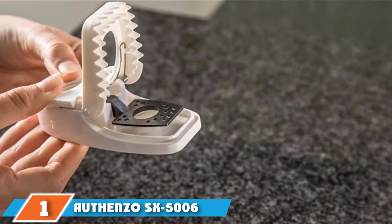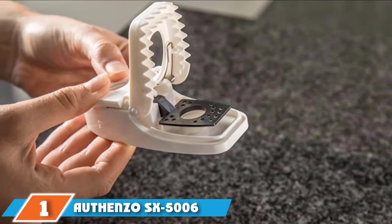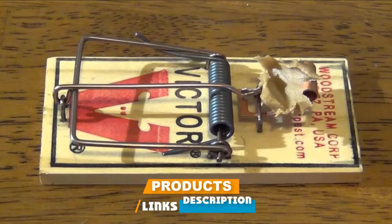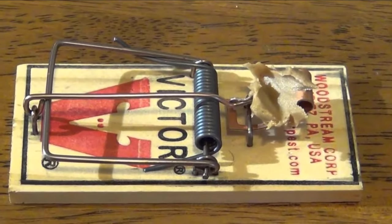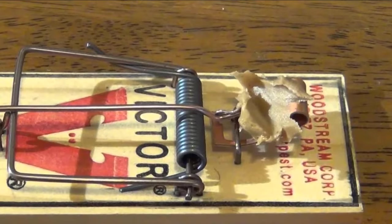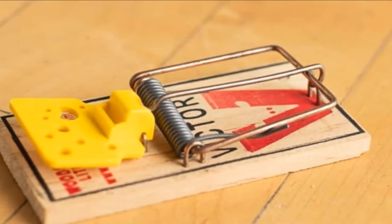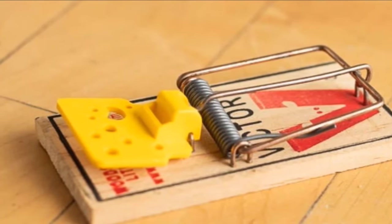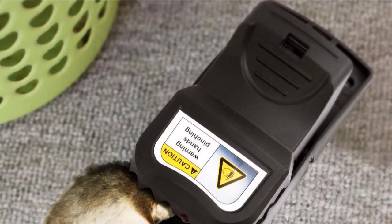At the first position of our list, we have the Offenso SX5006 Mousetrap, Best Classic Mousetrap. Offenso is a good old brand whose production is mostly oriented towards pest control needs. They produce not only traps for mice, but for moles, rabbits, and other wild animals. Offenso Mousetrap is easy to set — very effective and inexpensive. It can be easily used by each novice, as everything is set up by pressing a single button. Fast and easy.